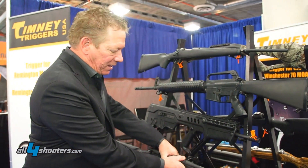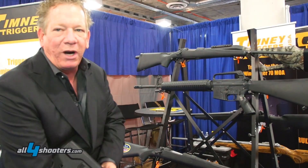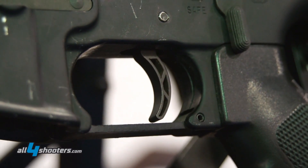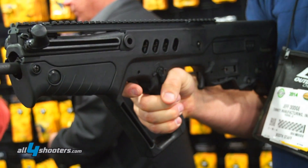The second trigger we designed this year is for the IWI Tavor rifle. It's a bullpup design trigger and it's not adjustable. It does come out of the box at three pounds.